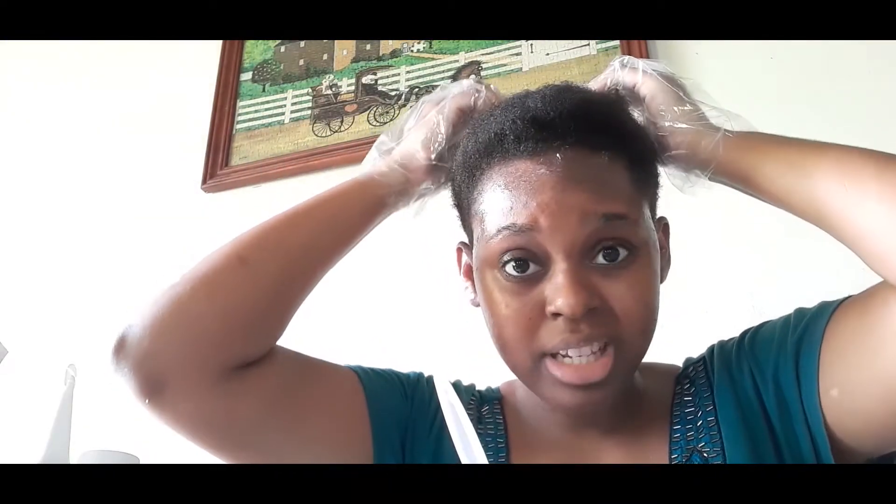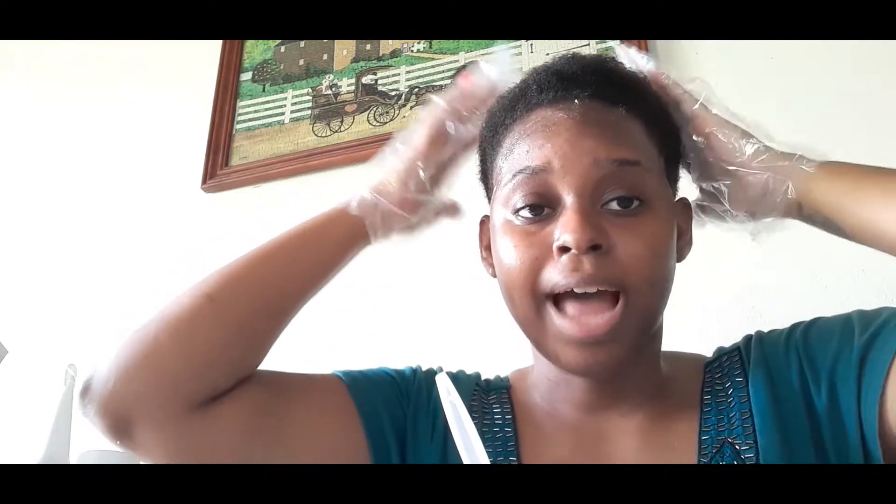I didn't find a spoon but I did find a fork. The smell does get a bit strong so I'd suggest an open area with windows. My hair is short so I don't think I need to part it. I'm going to start at the center where I have the most hair and work my way forward, then do the sides where there's less hair. I think that's the best course of action.